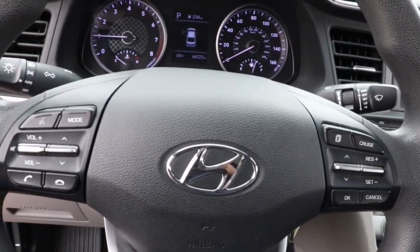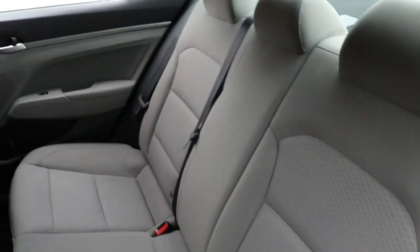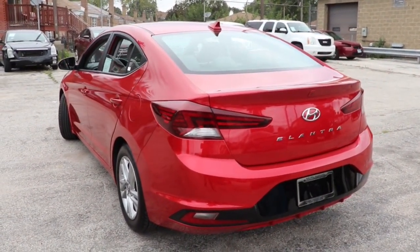These are just some of the great options this vehicle comes with: keyless entry, satellite radio, aluminum wheels, dual-zone AC, electronic stability control, traction control, intermittent wipers, tire pressure monitoring system, passenger vanity mirror, and trip computer.